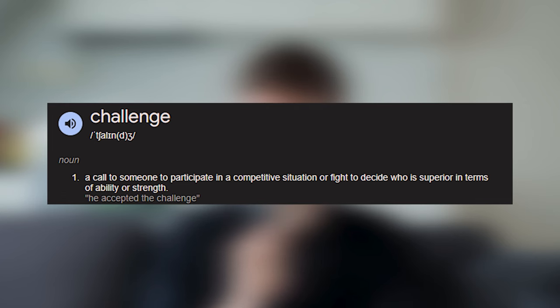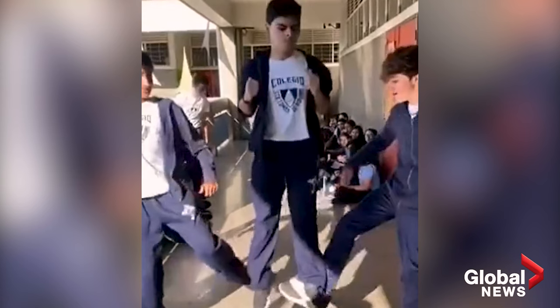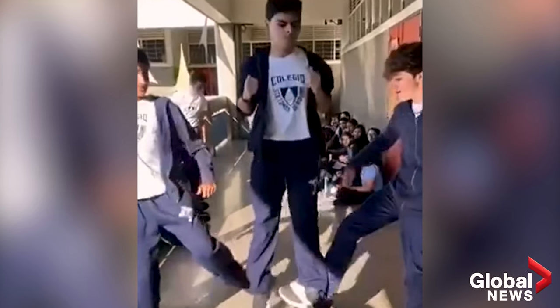The Skull Breaker Challenge — I'm not really sure if it can even be called a challenge because in my head it's basically just aggravated assault. What the challenge is: a person is standing on either side of you and somebody else films. They ask the person in the middle to jump, and when they jump they sweep the legs out from under them so they basically fall back on their head — hence the name Skull Breaker Challenge, because if they put enough force in it you'll hit the back of your skull.